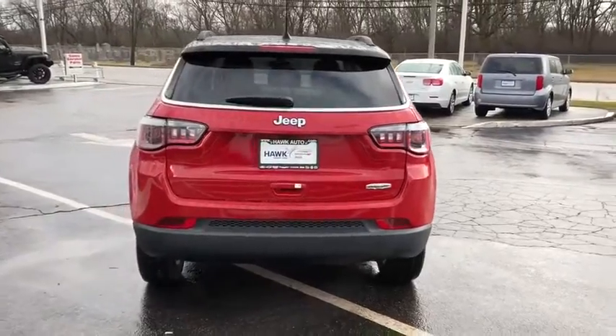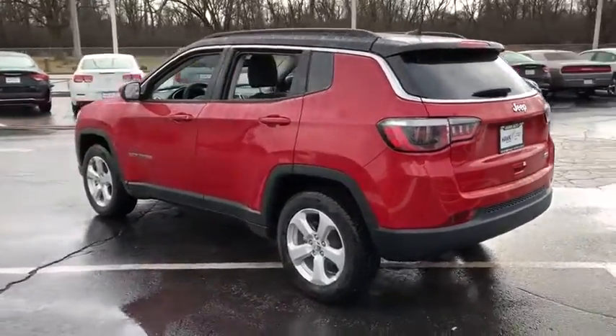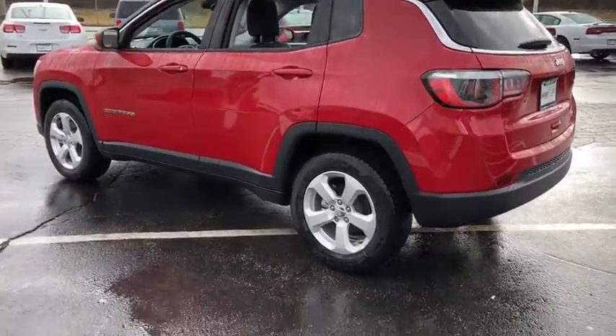Privacy glass, power-heated outside mirrors, rear spoiler. Drive away with a great deal on this vehicle. Call or stop in today.